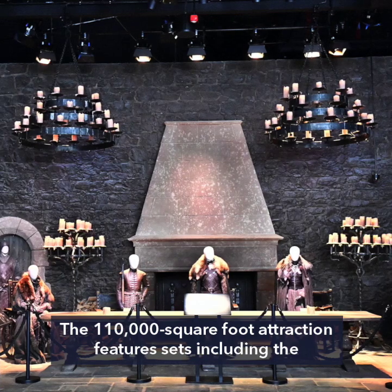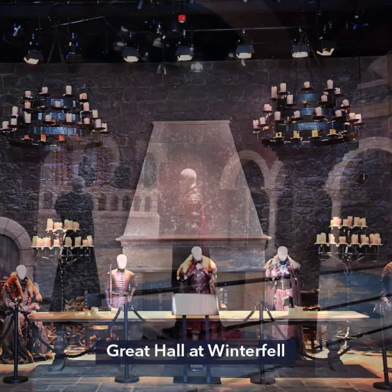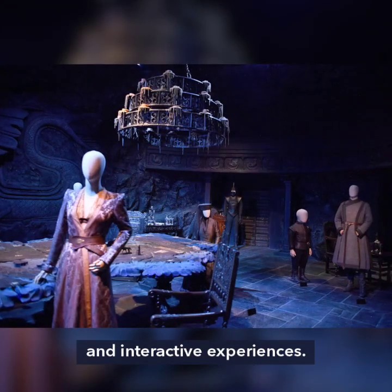The 110,000 square foot attraction features sets including the Great Hall at Winterfell, the Throne Room at King's Landing, Dragonstone, and interactive experiences.